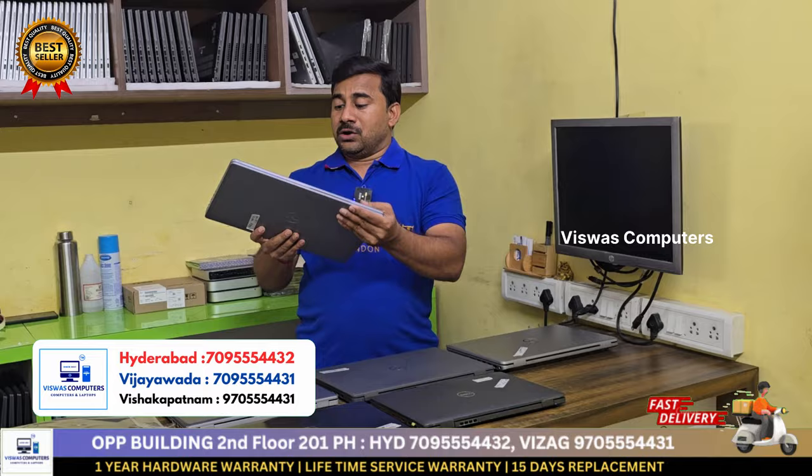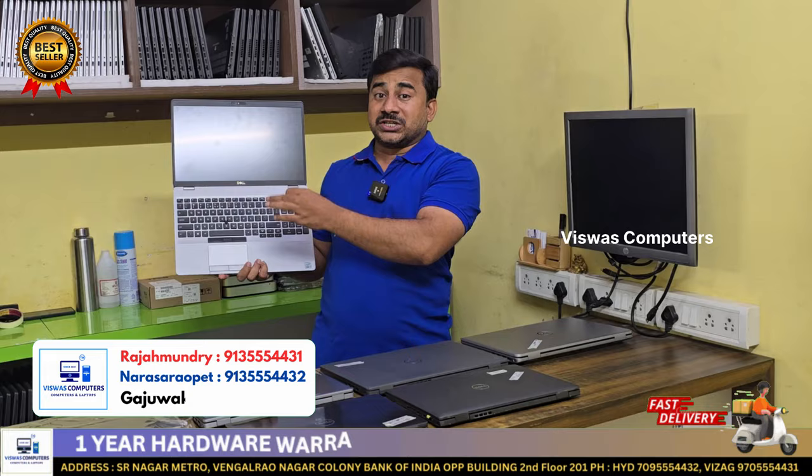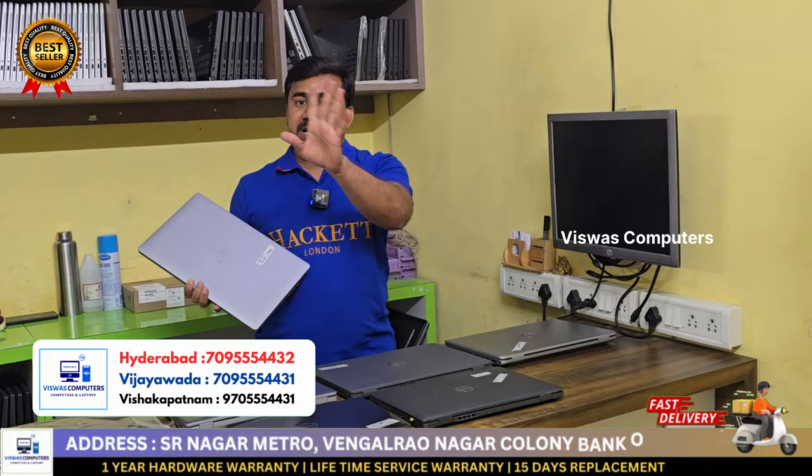This is the first model: Dell Latitude 5510. Condition number one — i7 10th generation, 16GB RAM, 512GB SSD, mint condition. New condition, Vishwas Store laptop. Straight away price with 50 rupees student cashback offer.